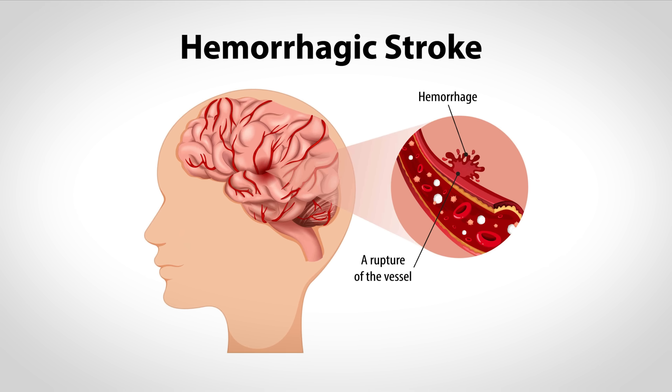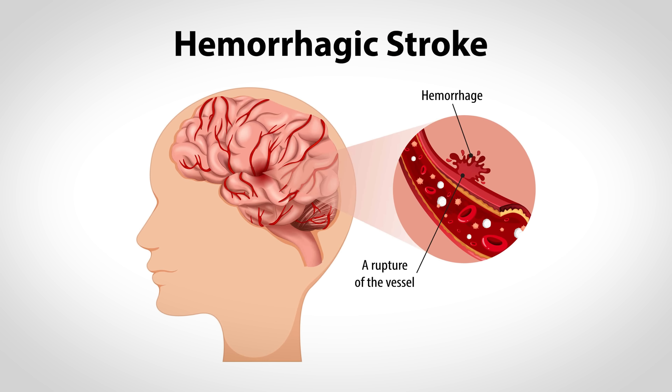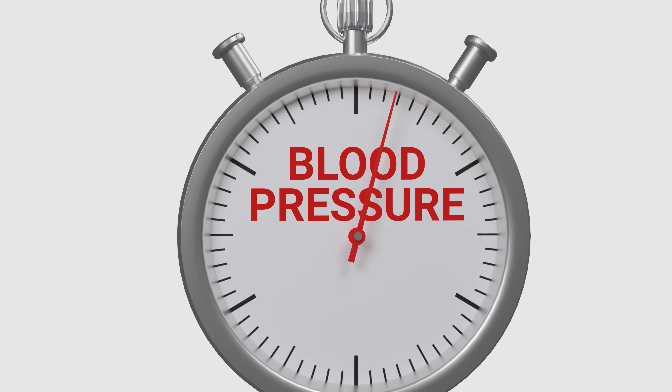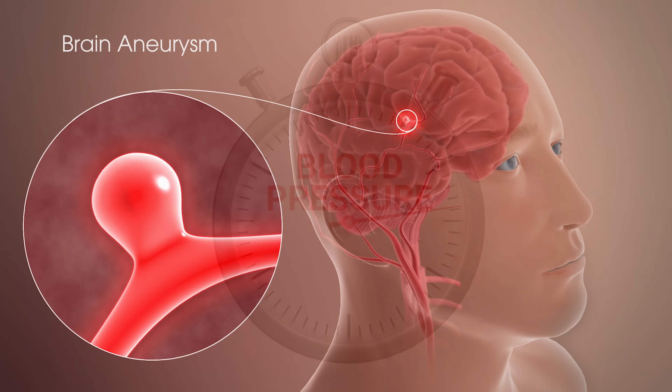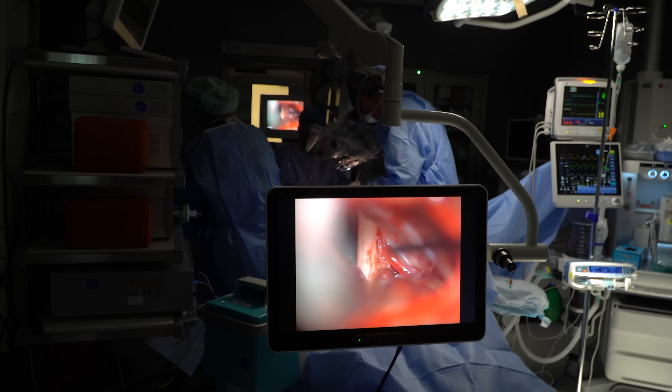Let's touch on hemorrhagic strokes. Instead of a blockage, these happen when a blood vessel bursts, leaking blood into the brain or surrounding tissues. This can be caused by high blood pressure, aneurysms, or even head trauma. The bleeding compresses brain tissue, causing damage, and it's tougher to treat — often requiring surgery to stop the bleed. While they are less common, they're also more likely to be fatal, so controlling high blood pressure is key to prevention.